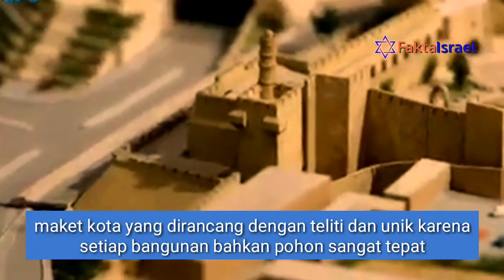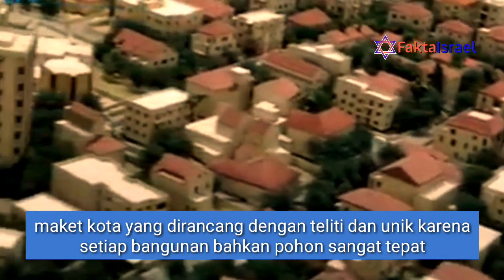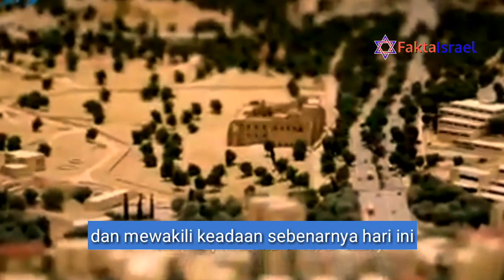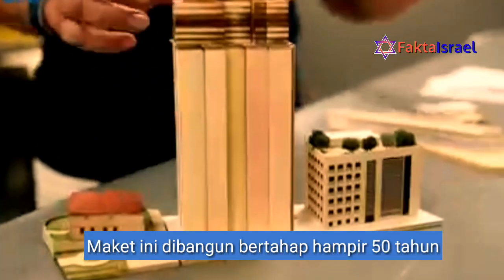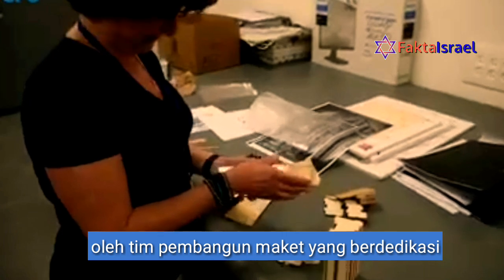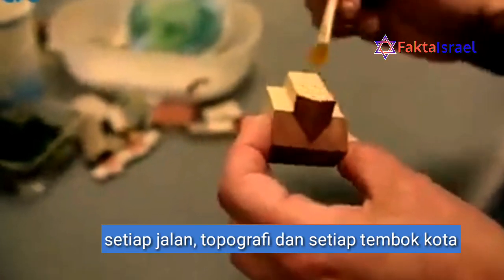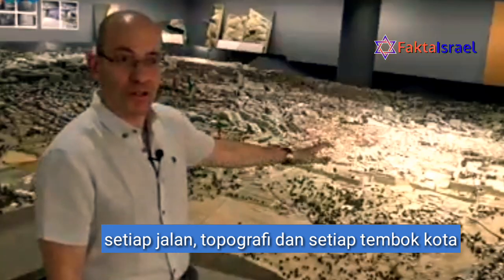The meticulous detailing of this model is unique in the world. You can see that every single building and every single tree is very exact and represents what actually exists in the city today. This model has been built up gradually over almost 50 years by a team of dedicated model builders who incrementally built each building, each street, each topography, and each wall of the city.